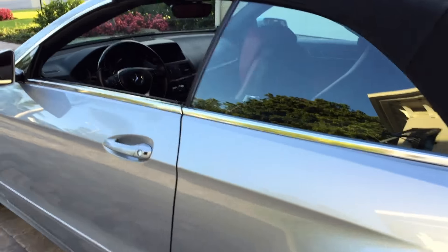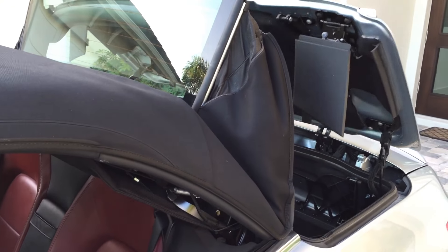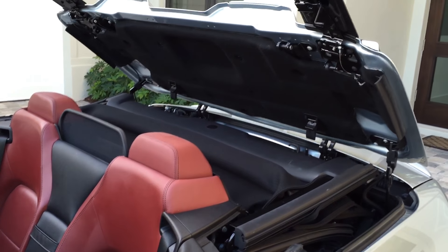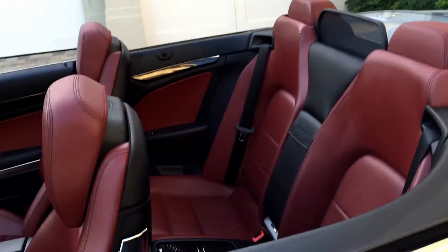Now I'm going to run the top back down so we can hop in and go for a spin. So now I press and hold the unlock button. Down go the rear windows. Up comes the rear of the top. Up comes the cover. Detaches from the front, and away it goes. Very fast mechanism — fast enough to be used at a traffic light, which is I think what they had in mind. And now we have top-down motoring.